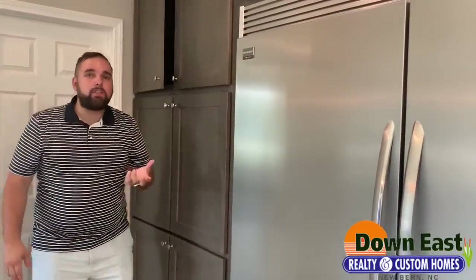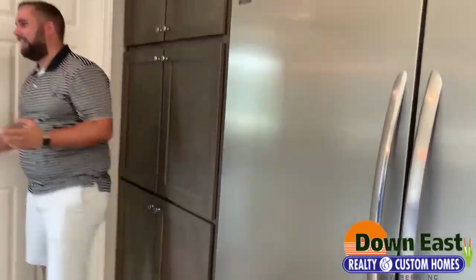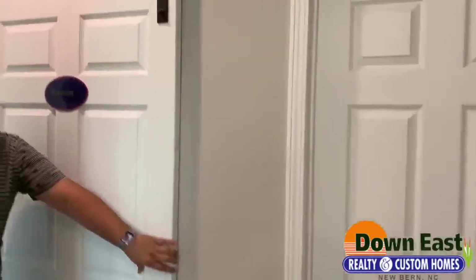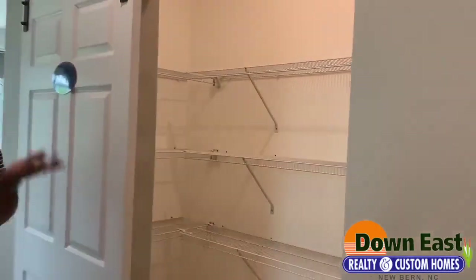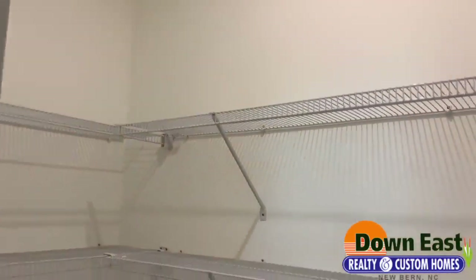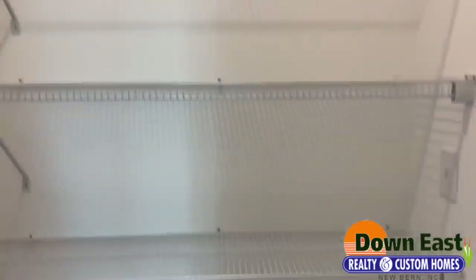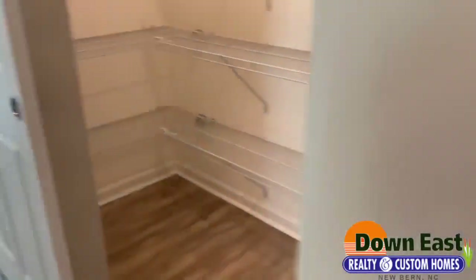You might think the kitchen area is done, but we've got one more feature. We have soft-closing barn doors — there's another barn door over here that leads into another massive pantry. So this house is really built for families. You've got so much storage space it's hard to know what you'd do with it all.